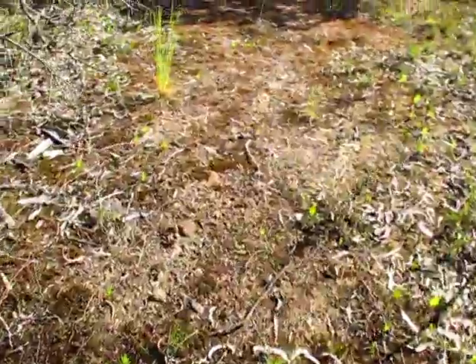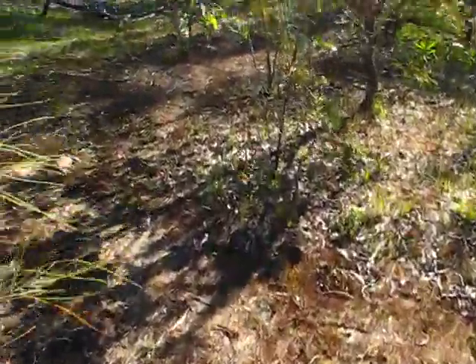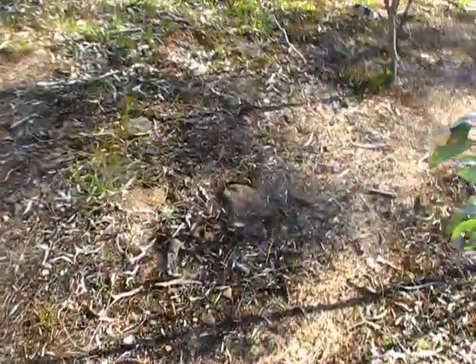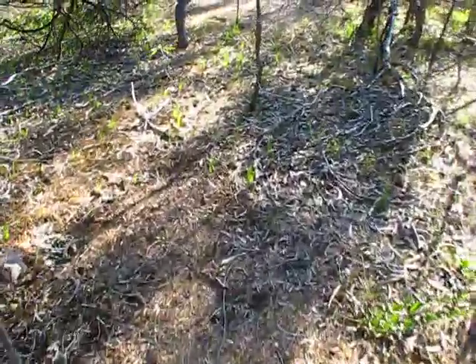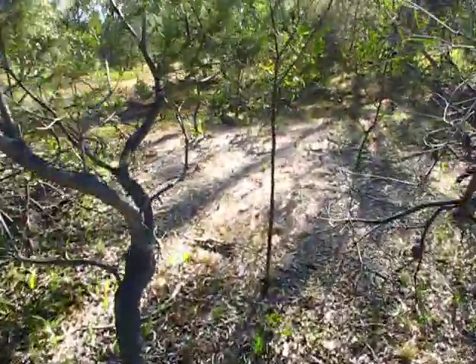It gets a bit wetter here, or looks like it does. As I said, I'm probably just pushing my luck today. Oh, there's that rock thing I got a photograph of yesterday. Where's that one — must be around here somewhere. Yeah, find the really good one and work it out.